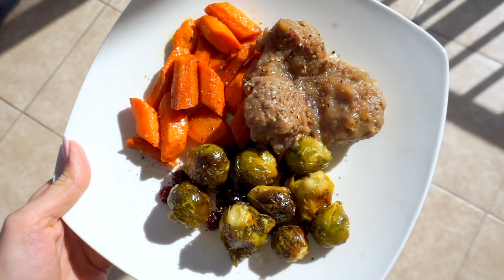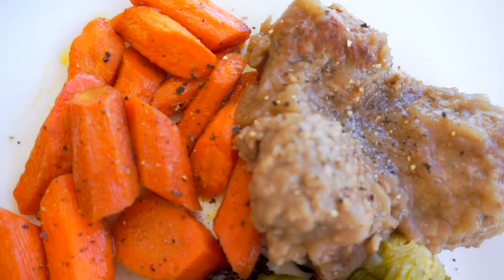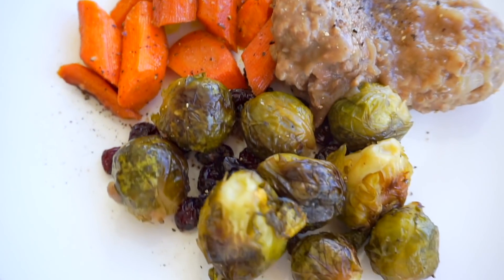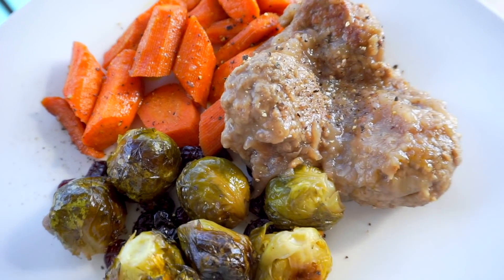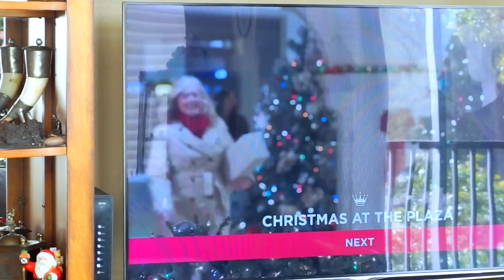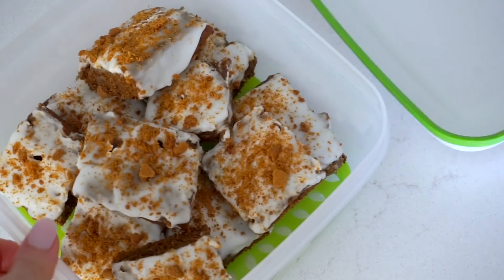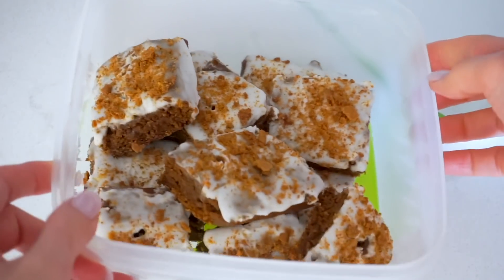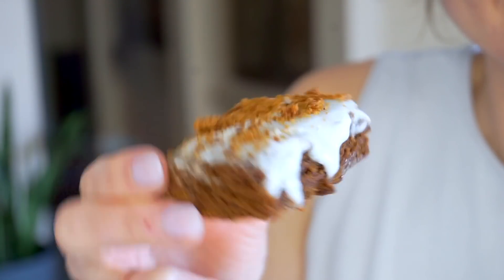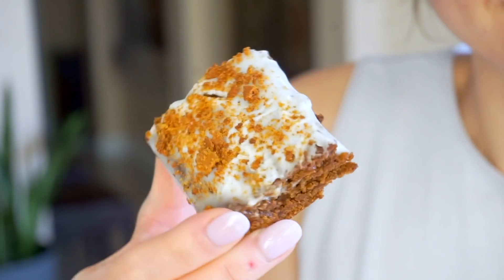I'm going to share that recipe in January but I need to test it a couple more times to get the measurements, quantities, and cook times perfect. I really liked the flavor — we had a lot of Norwegians here and they were like, 'Wow, this tastes like meatballs!' My family and I all heated up leftovers and ate while watching Hallmark movies. After lunch I had a piece of fluffy vegan gingerbread cake from my channel — it has a vegan cream cheese frosting and crushed ginger snap cookies on top.